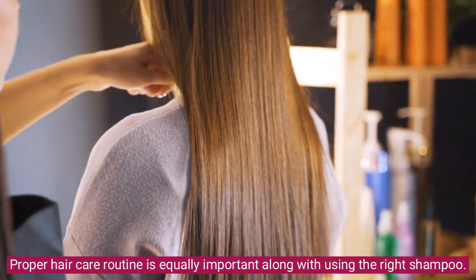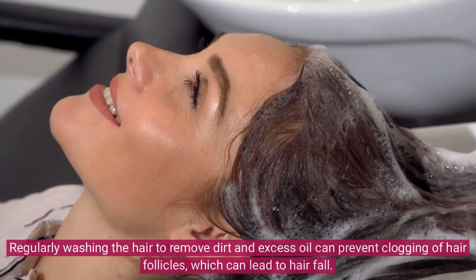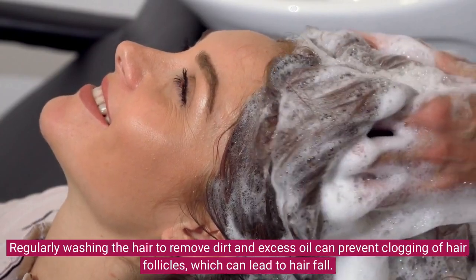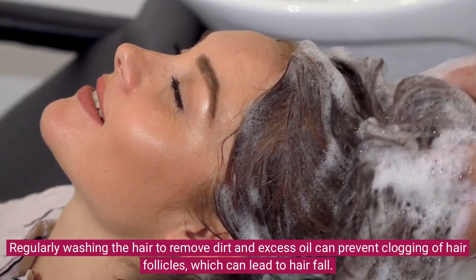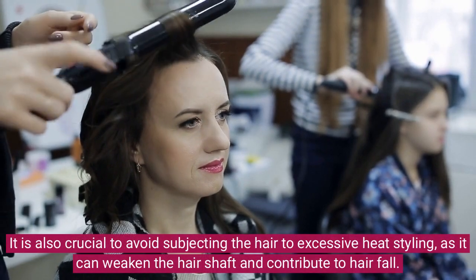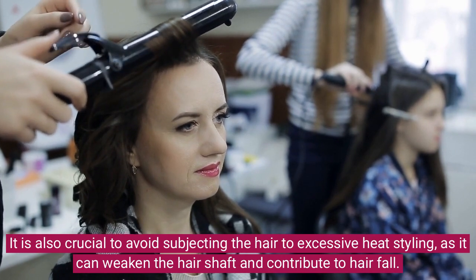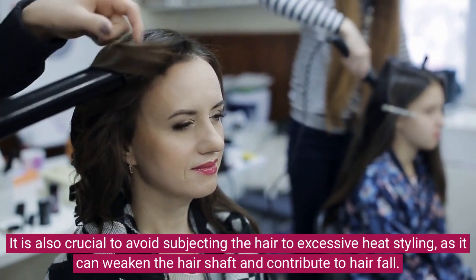Proper hair care routine is equally important along with using the right shampoo. Regularly washing the hair to remove dirt and excess oil can prevent clogging of hair follicles, which can lead to hair fall. It is also crucial to avoid subjecting the hair to excessive heat styling, as it can weaken the hair shaft and contribute to hair fall.